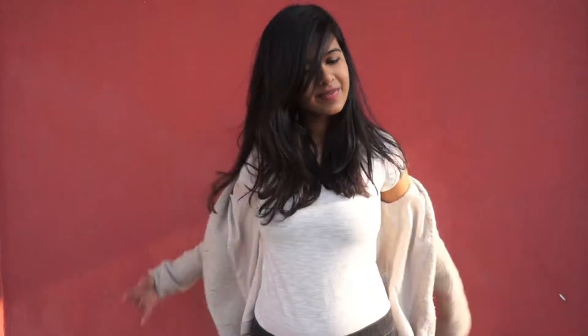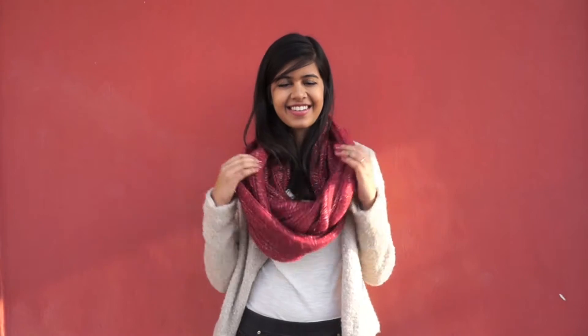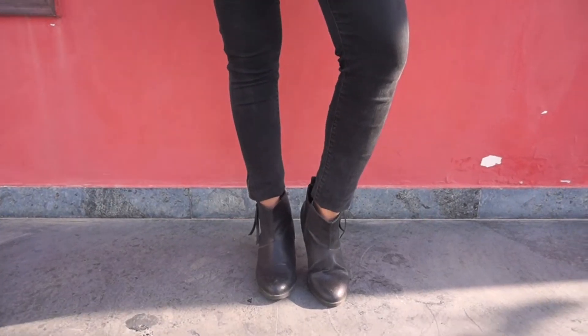Let me show you how I style my infinity scarf. I started off with a white shirt and threw on a cream blazer from Veromoda. I took my infinity scarf, put it over my neck, crossed it once, and put it over my neck again — and that's it. The pants I'm wearing are black jeggings from Zara, and of course my favorite boots.